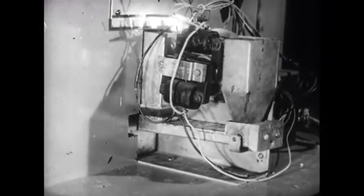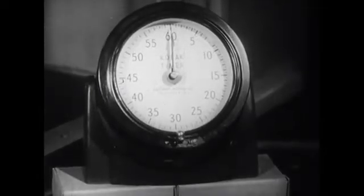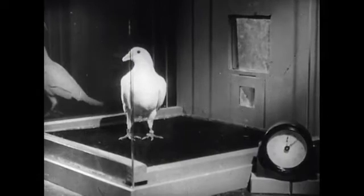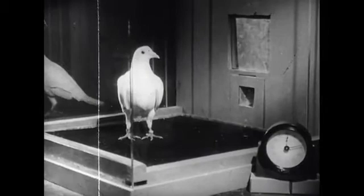After three seconds, the tray drops down beyond the pigeon's reach and the buzzer stops. Each time the food tray rises, a white light shines along with the buzzer. A timer shows seconds and minutes up to one hour. Let's start with a very hungry pigeon, which will remain hungry throughout all our experiments. He's never been in this box before, knows nothing of the workings of the food tray mechanism, and doesn't even know where the lunch counter is.